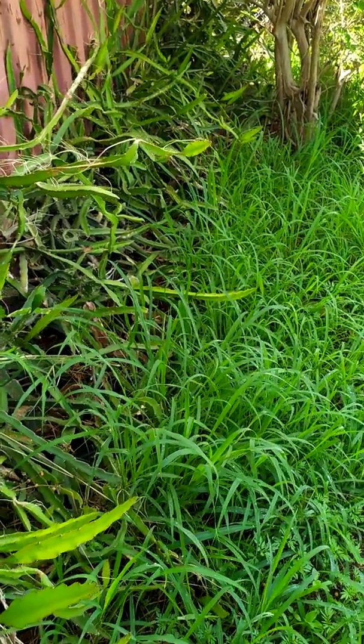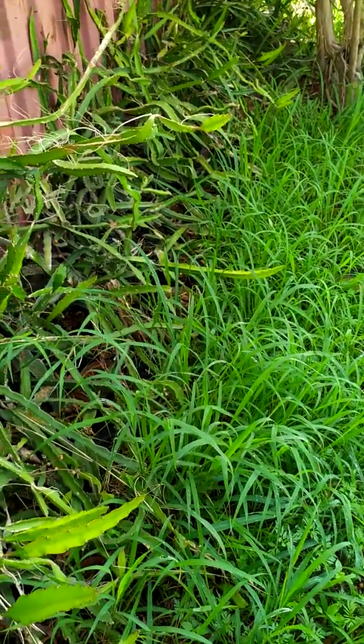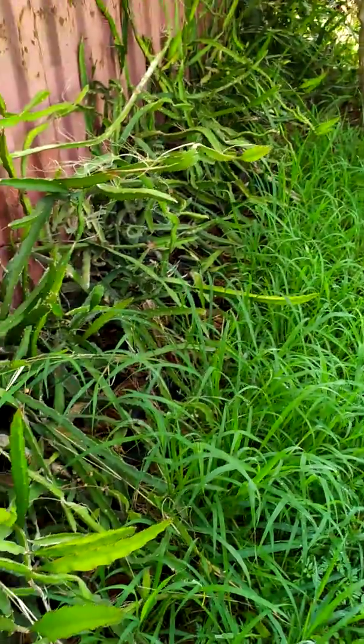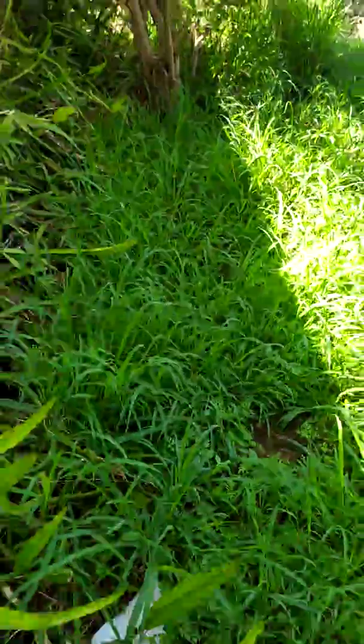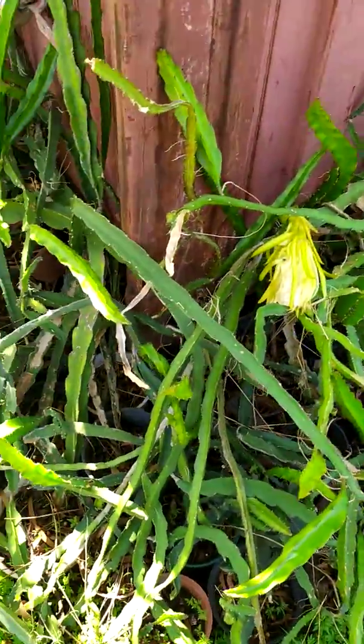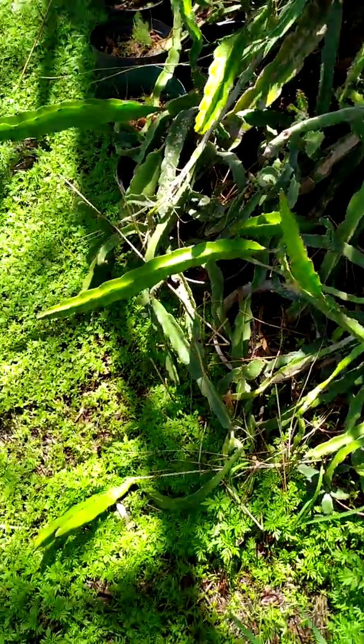Good day everybody. Welcome to Dragon Fruit South Africa. Just an informal video to show that we had such beautiful rain. Everything is so green, the grass is growing, and the dragon fruits are fattening up quite a bit.